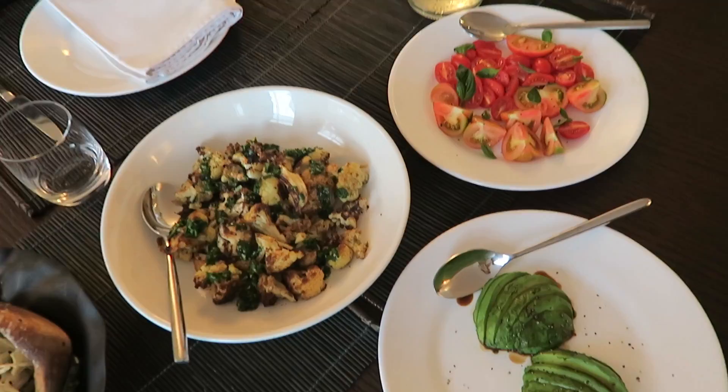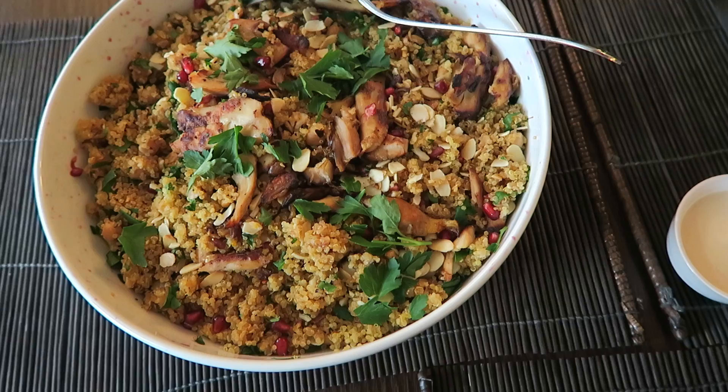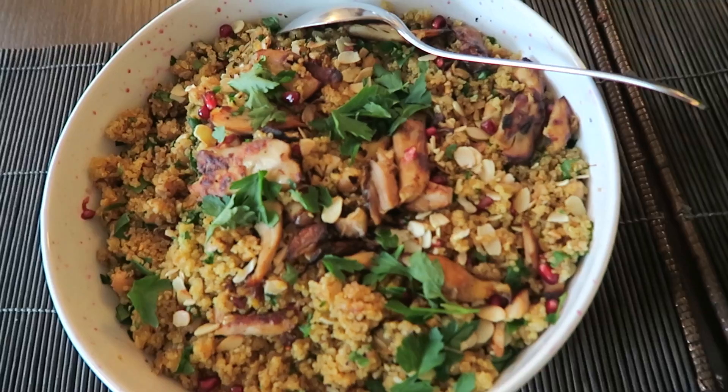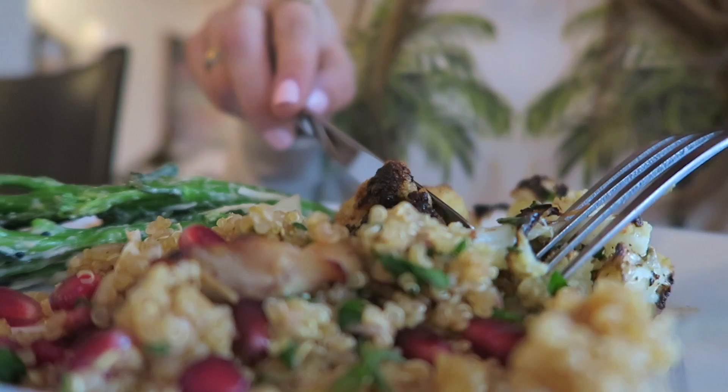Look at what Manu's Kitchen has prepared! It's a saffron quinoa salad with pomegranate and toasted almonds and chicken. Oh my god, it looks so yummy. And that is a Thai green vegetable salad. This is my favourite thing about what you make - it's like burnt cauliflower, tomatoes, avocado. It's raining in the middle of the night and dinner was so yummy.